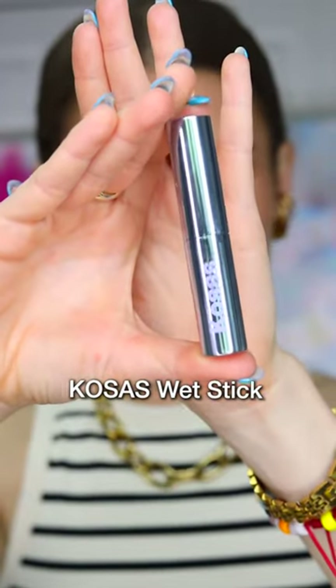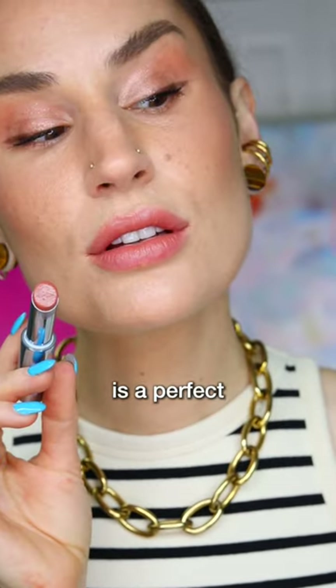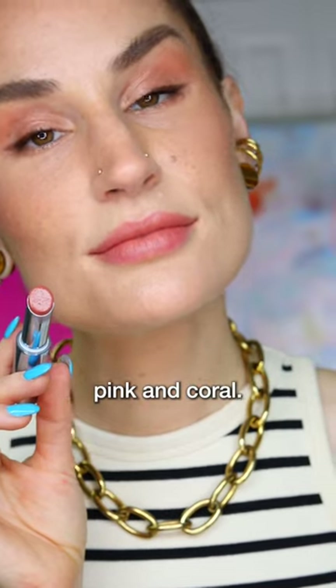And finally we have Kosa's Wet Stick in Papaya Treat. This is a beautifully buildable formula, and Papaya Treat is a perfect meeting in between pink and coral.